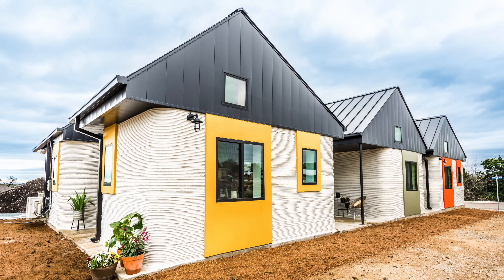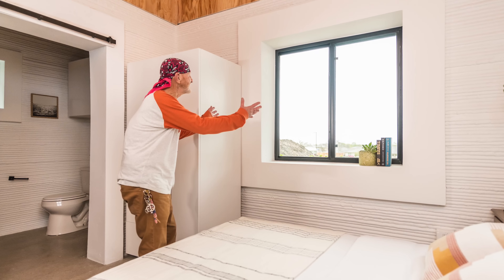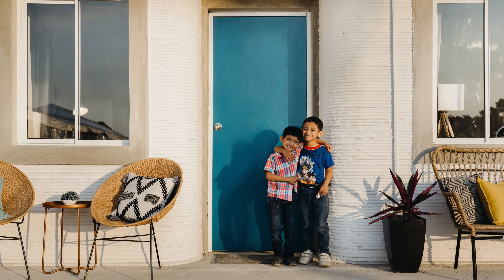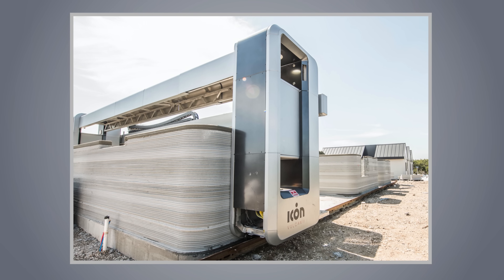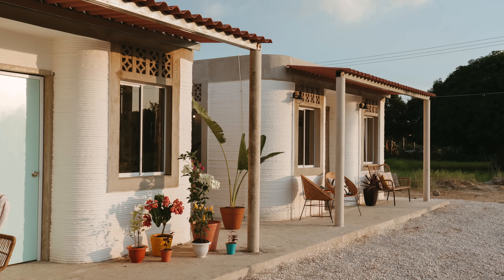In the United States, ICON envisions similar savings. The Texas-based company has partnered with a nonprofit to build homes for the homeless in Austin and affordable housing in Mexico. Using the latest technology, it can print a 400 to 500 square foot house in just 24 hours. The company has made about two dozen of the smaller 3D homes, but now it's looking to build much larger ones for the going market rate.